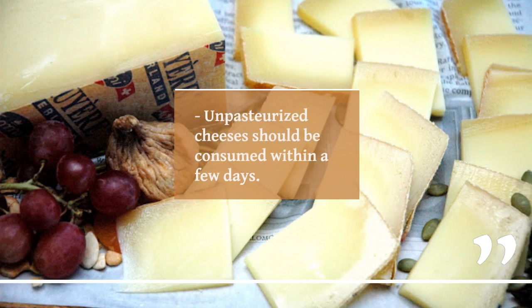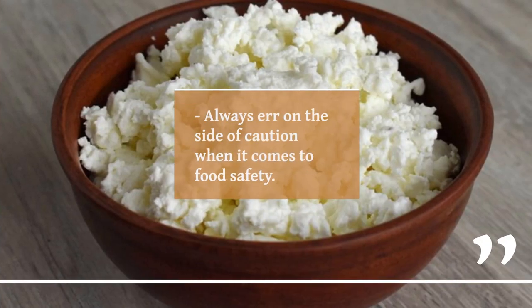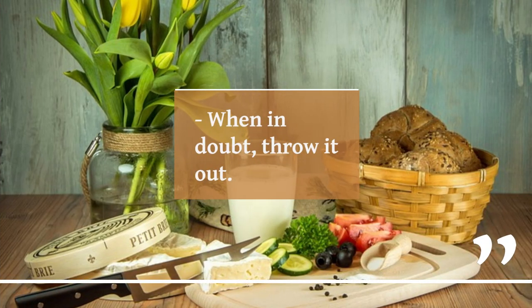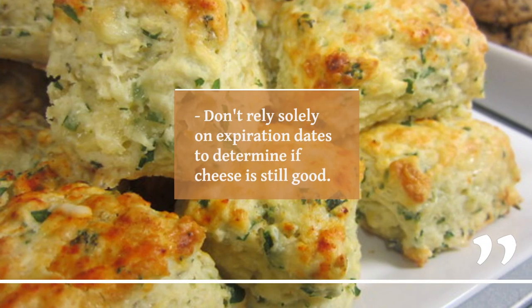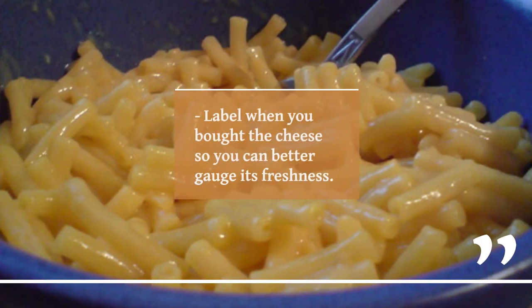Unpasteurized cheeses should be consumed within a few days. The fattier the cheese, the shorter the shelf life. Always err on the side of caution when it comes to food safety — when in doubt, throw it out. Don't rely solely on expiration dates to determine if cheese is still good. Label when you bought the cheese so you can better gauge its freshness.